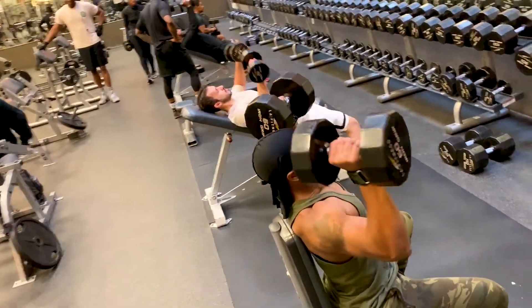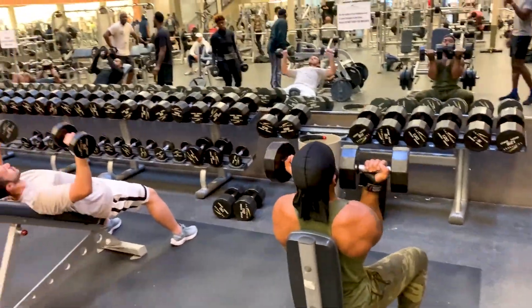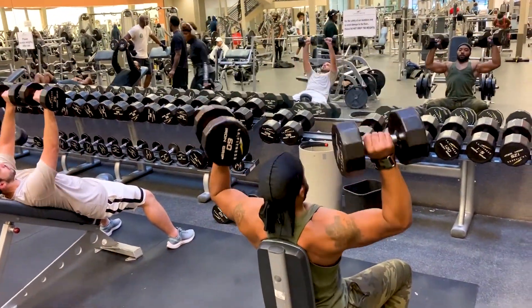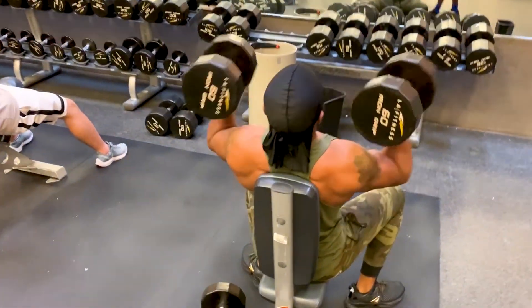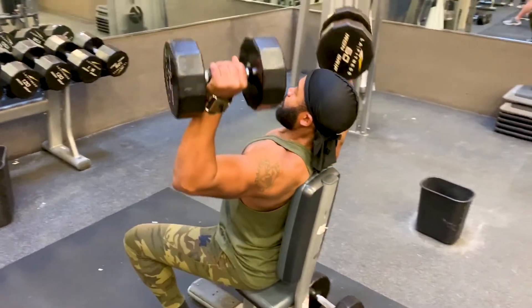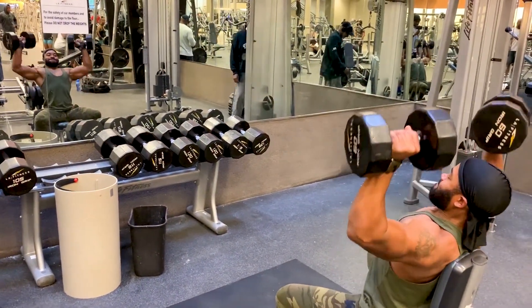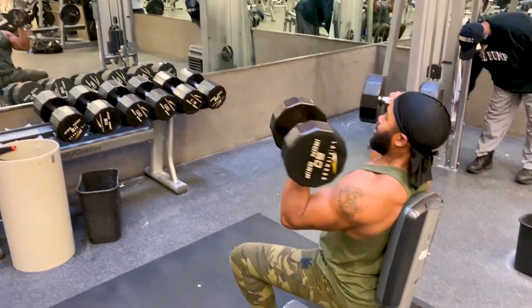I'll start off warming up with around 30-pound dumbbells, then hop to 45s, then jump to the 60s and rep out another three sets of probably 10 to 12. Then I'll come back down to 40s and get some good solid reps in there for a good burn. Those three exercises I actually did today when I was at the gym at 8 a.m. this morning — woke up at 5 to get my meal in, hit the gym, and hit it hard.